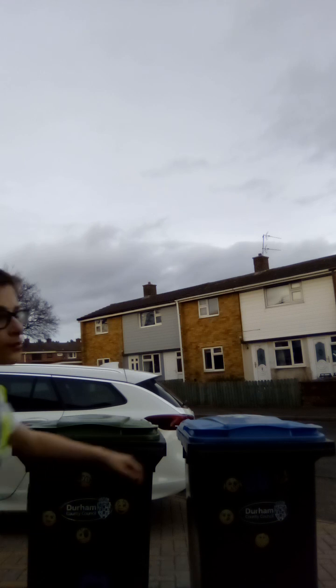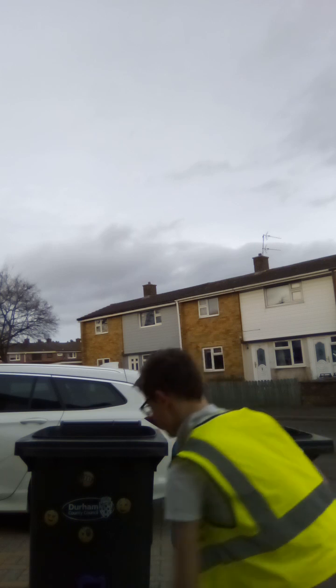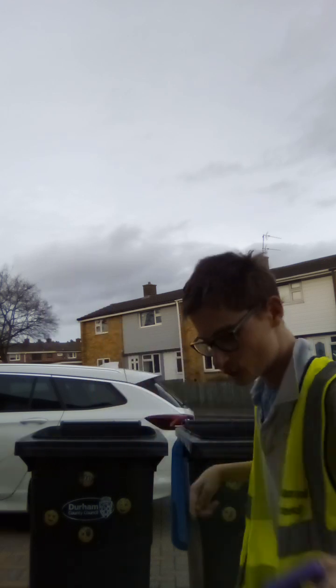I'm going to put these back under here before I can sort out the water bins. We've got our litter picker and a black bag, which has been going all green. But this is also how it's been cycled as well.